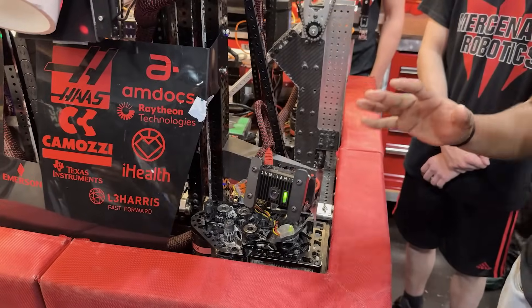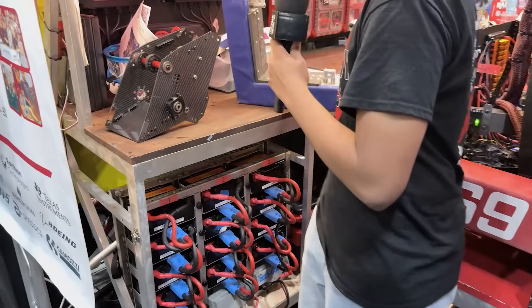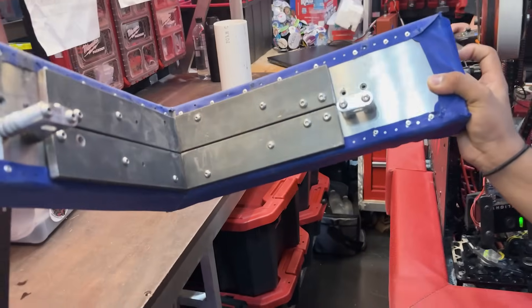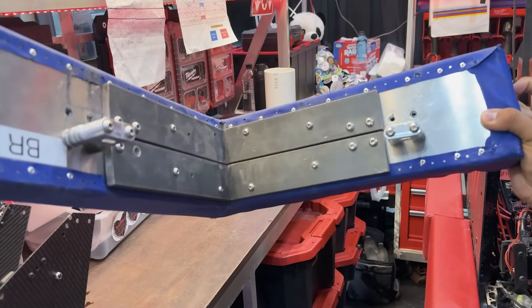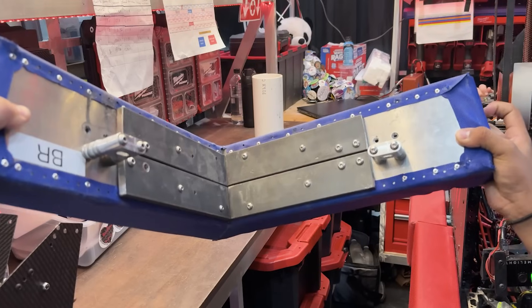Moving on, we have a special bumper that we use to counterbalance. We have two steel plates which act as counterbalance for every time we climb, and they're incorporated into our back right bumper.